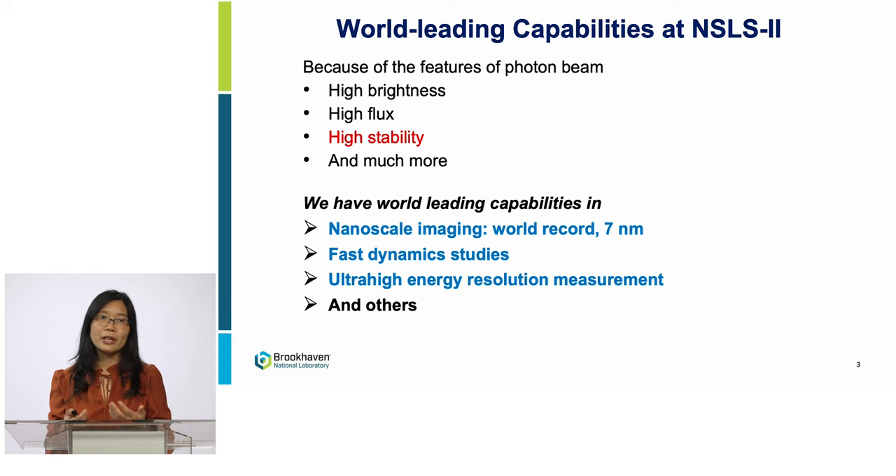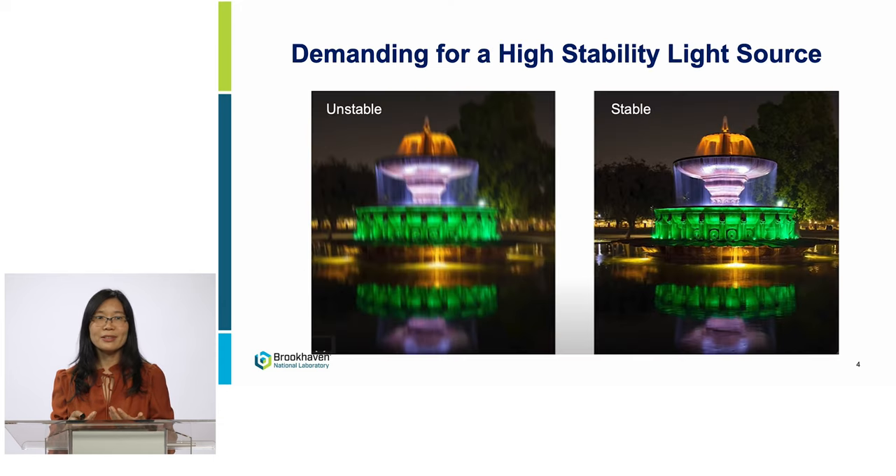What if the beam moves or shakes? Imagine taking a picture while shaking hands or moving an object — the picture will be blurry, like the left picture. It will be similar for the experiment. Scientists need a very stable photon beam to reach the best image resolution, like the right picture. So beam stability is an important beam performance parameter at NSL2. We make the photon beam from the electron beam, so the photon beam carries the electron beam motion. We want to stabilize the electron beam motion to keep the photon stable. Our work is to improve the electron beam stability.